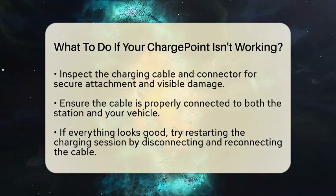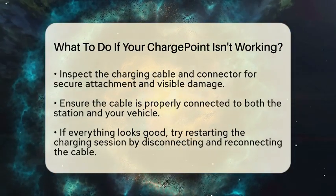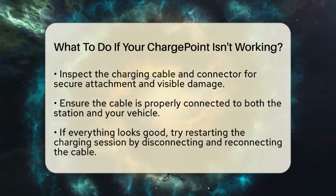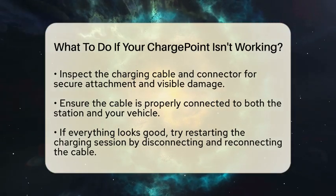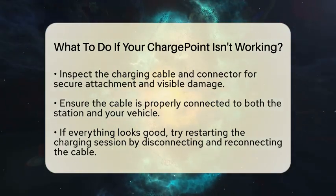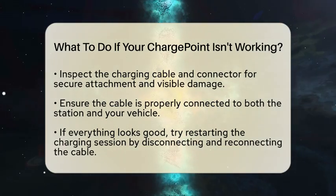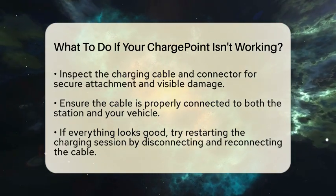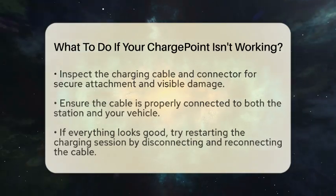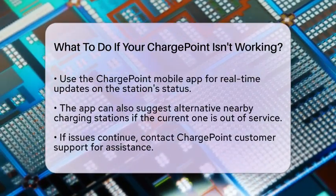Next, inspect the charging cable and connector. Make sure the cable is securely attached to both the station and your vehicle. Look for any visible damage to the cable or connector that might prevent a proper connection. If everything appears to be in order, try restarting the charging session. Disconnect the cable from your vehicle and then reconnect it after a few moments. Sometimes a simple reset can resolve minor glitches.